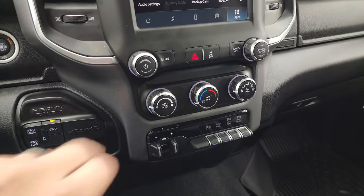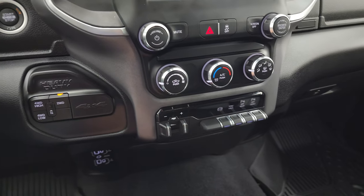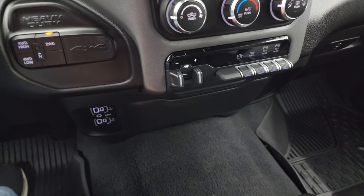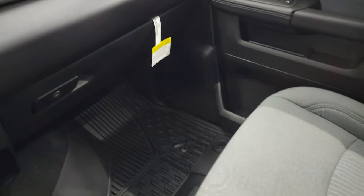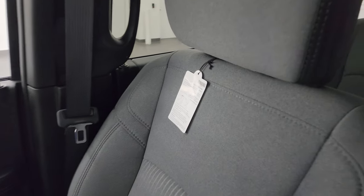Down here are your more tactile volume and tune controls, as well as climate controls, push-button four-wheel drive, factory brake controller, factory exhaust brake, tow-haul mode, and front-to-rear parking sensors you can turn off and on. Down here is two USBs, two USB-Cs, and an AUX jack. Dual glove boxes right there. All-weather floor mats and seat are absolutely perfect on the passenger side. Still has the old tag on it.